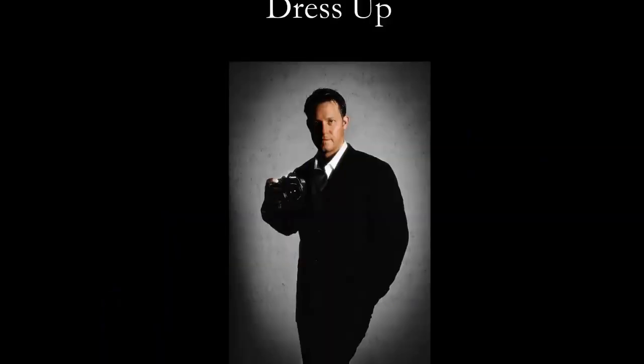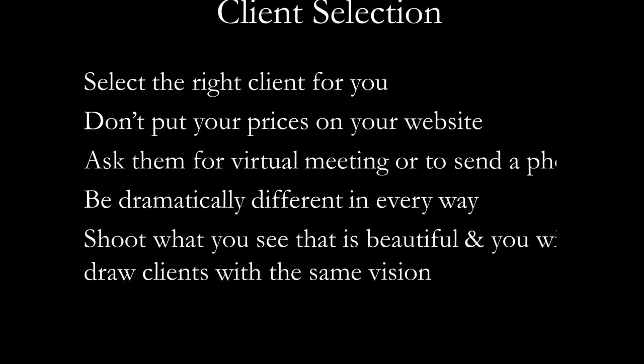Dress up when you meet your clients. Dress up for the occasion, for yourself. When you look sharp, you feel sharp, and your clients come away with great confidence knowing that's how you will look on their special day. It's really all about client selection. You want to select the client that's right for you — the simple client as opposed to the difficult client, because if you keep it simple, you get simple clients, and that's what it's all about.